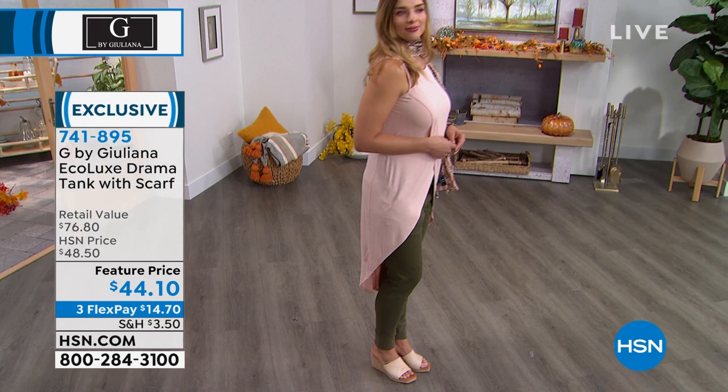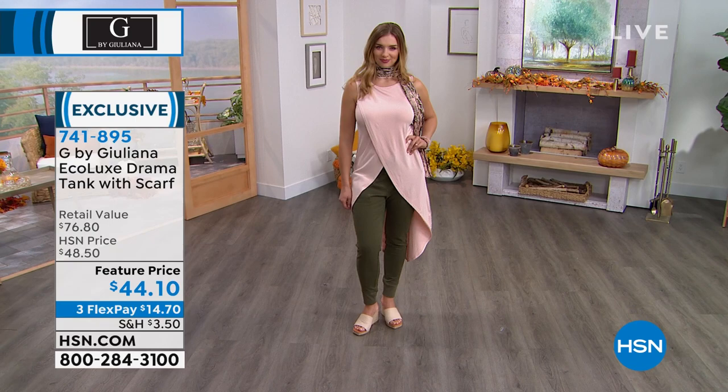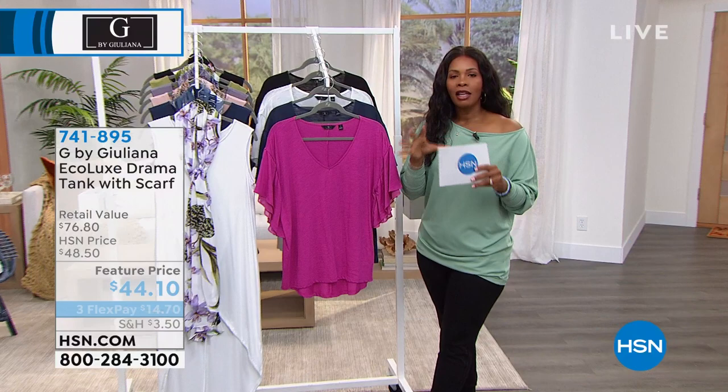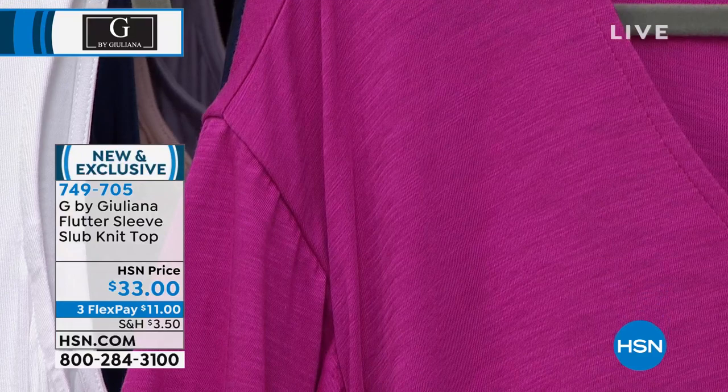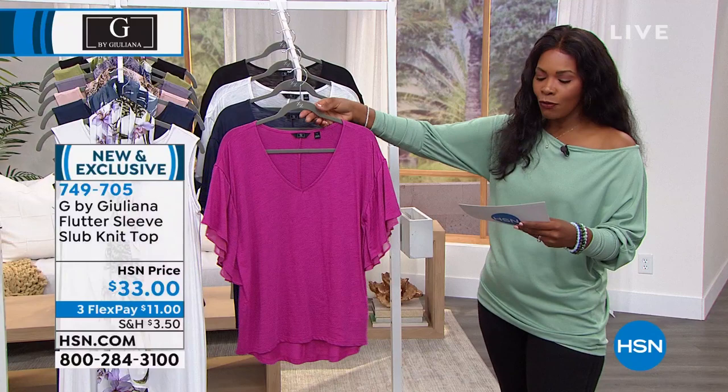We're going to shift gears a little bit. What I love about this line is that you see a lot of different silhouettes and really resonate with some more than others. Take a look at this top — it's the Flutter Sleeve Slub Knit Top, and slub is just a way the material was created. We've got it in fuchsia — look how pretty this is — but we only have 19 of these left, size 3X only in fuchsia. Last call.